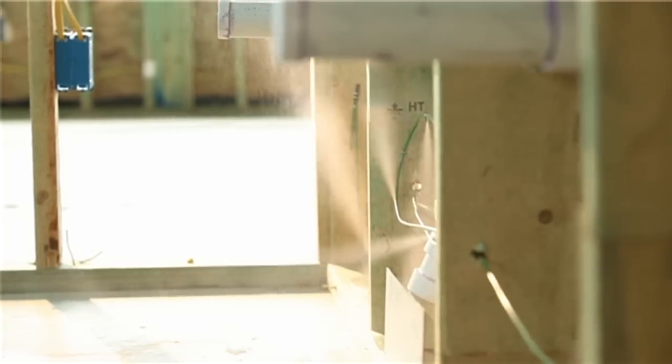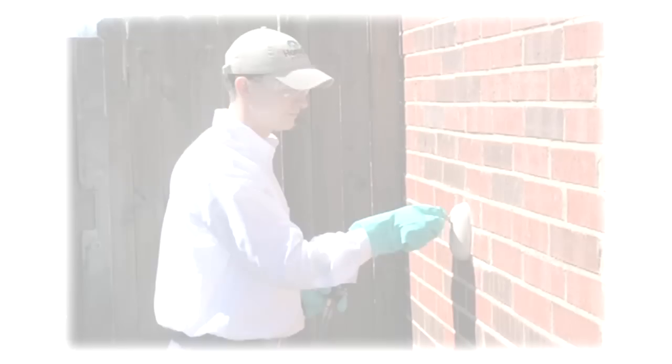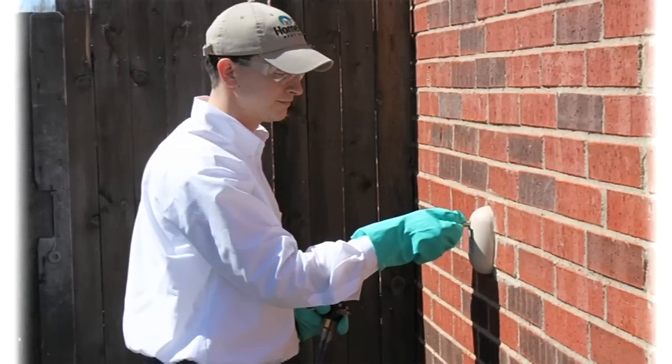These lines are perforated and linked to service ports on your home's exterior. These service ports allow Home Team's Bug Guy to access the system and to distribute pest control materials from outside the home, so treatment can reach directly where bugs and pests reside — inside the walls.